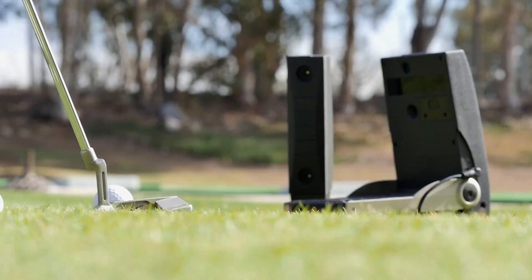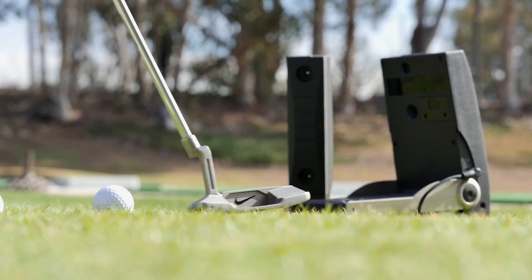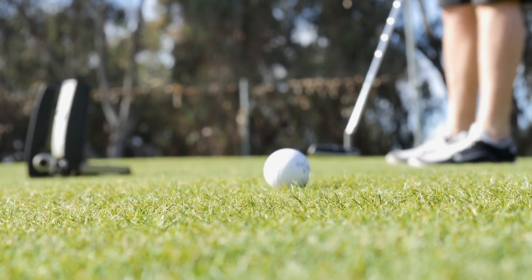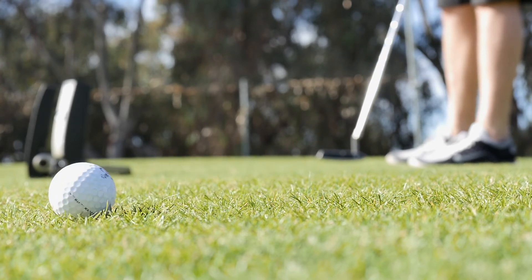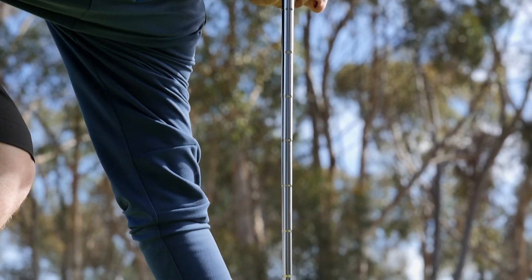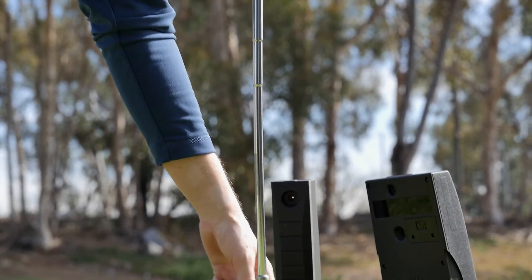We've been able to do something very exciting and new to the industry: we can measure putter information, so that would be the path and also the velocity of the putter traveling. This is something that hasn't been done before and will create new opportunities for putter fitting in the future.